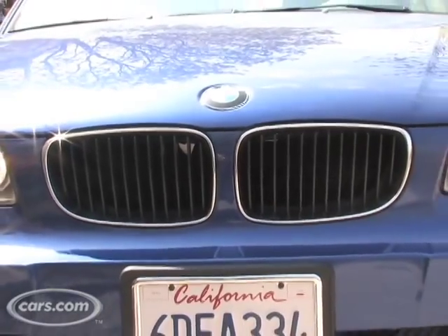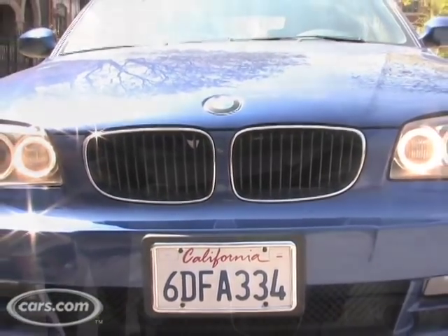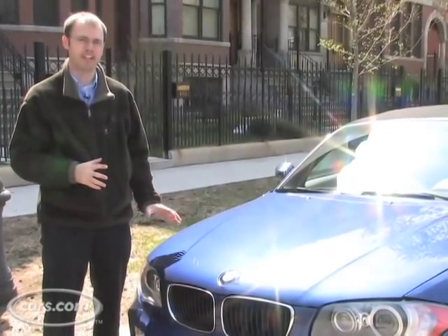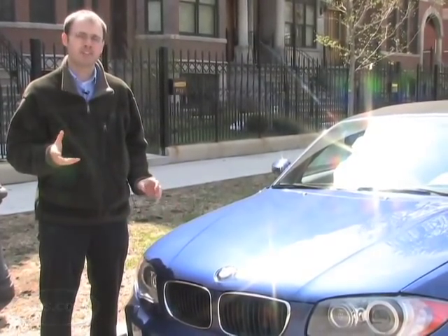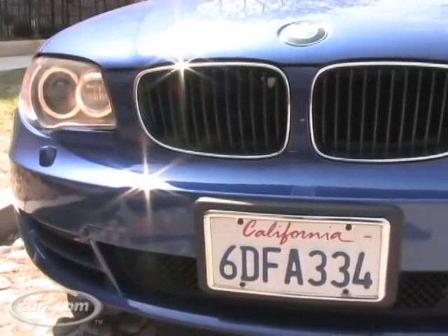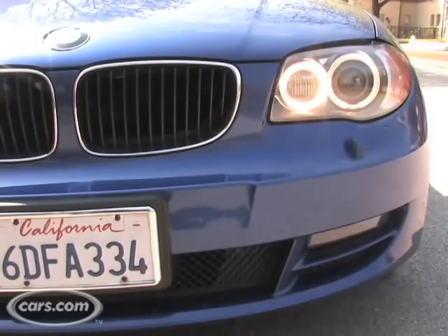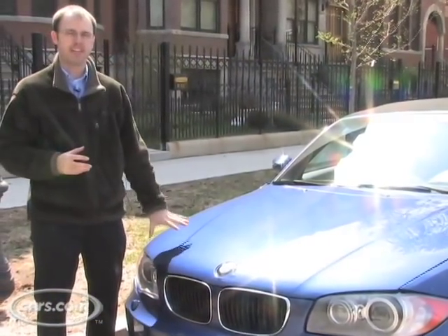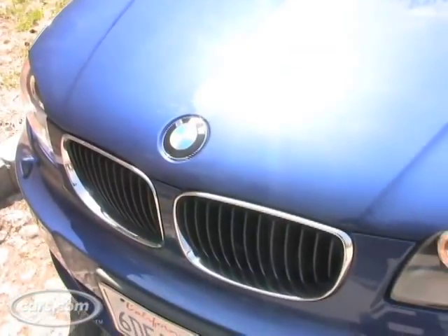With its twin kidney grille and four headlights with illuminated rings, the 1 Series is unmistakably a BMW from the front. Where it differs from models like the 3 Series and 6 Series is that its whole grille is more upright in appearance than those models, which have a sleeker look. I'm not quite sold on the face of this car yet, but I'm sure you have your own opinion.